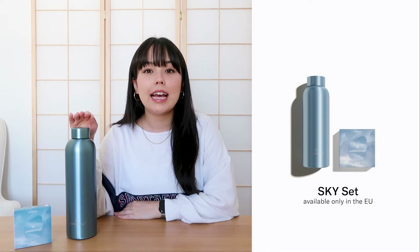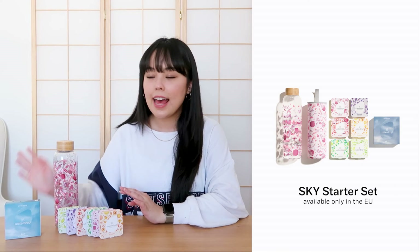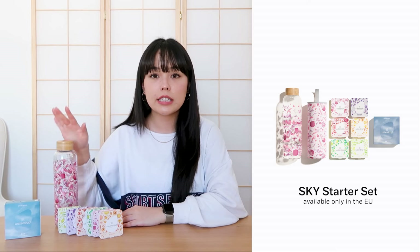We also have our Sky set, which comes with one 12-pack of Sky and our 600ml steel bottle in the Sky steel glue design. I'm showing you the 1-litre one here since I don't have the correct one at filming, but in the Sky set it will be the 600ml one. We've also created the Sky starter set, which makes a very cool gift for someone who's never tried our products — it consists of a 12-pack of microdrink Sky and one of our edition glass bottles, and you can choose whatever edition you want, whether it's Defense, Sen, or whatever floats your boat.